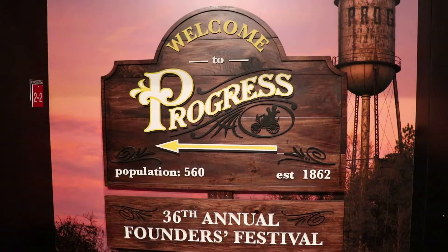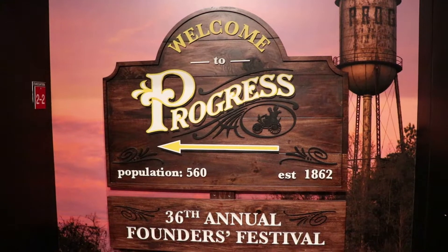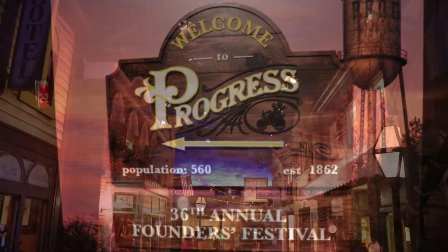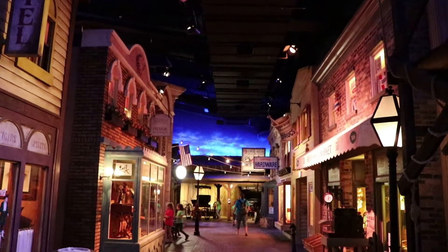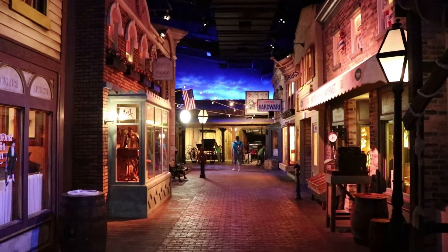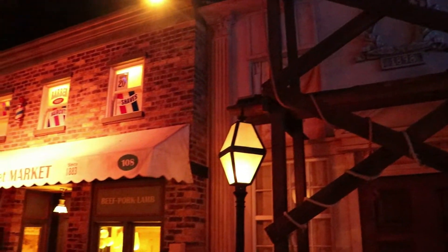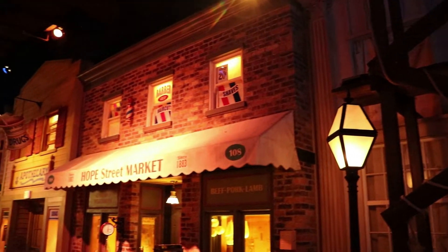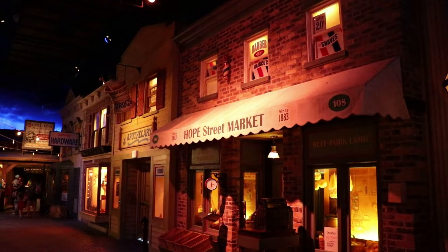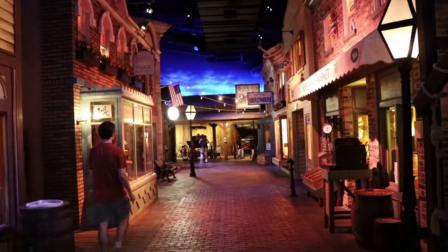Progress is the name of a town founded in 1865 and has a population of about 560 folks. This is a Streets of Yesterday style exhibit. I really like these as they are very immersive. They're fairly rare but I've been to a few. Probably the best examples are the Streets of Old Milwaukee at the Milwaukee Public Museum and the Streets of Yesterday at the House on the Rock, but this one is really great too.